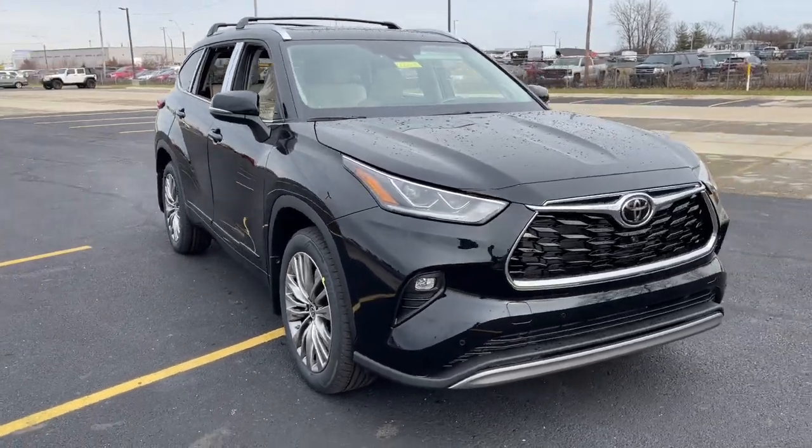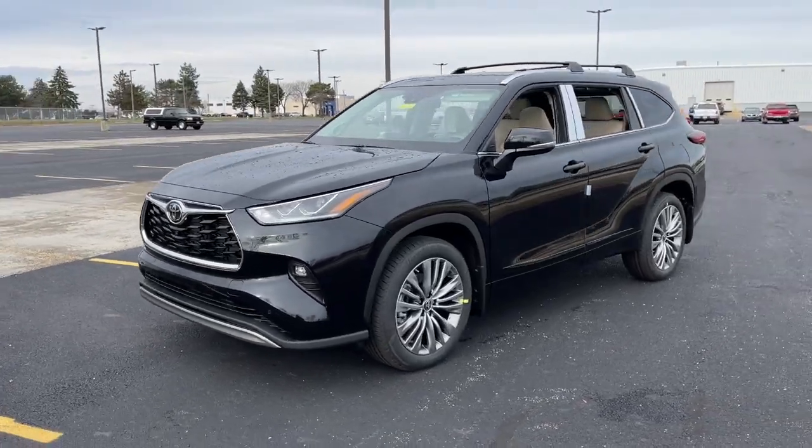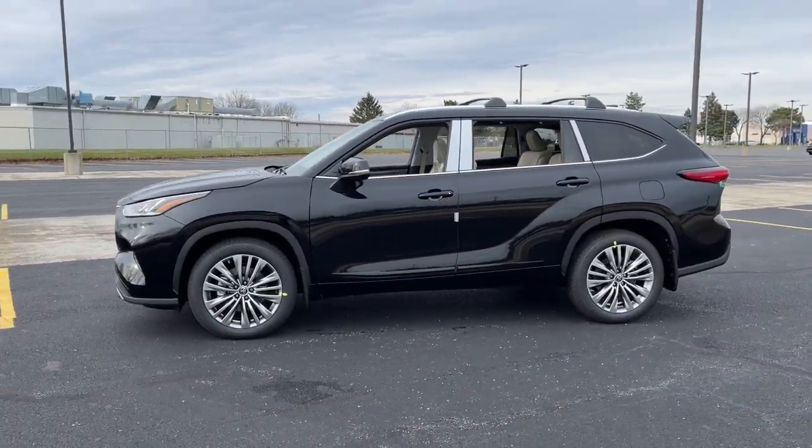Can you see yourself in the 2022 Toyota Highlander? From daily drives to epic road trips, this Highlander has you covered.